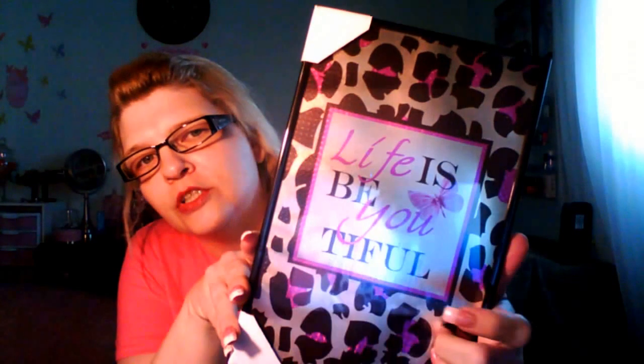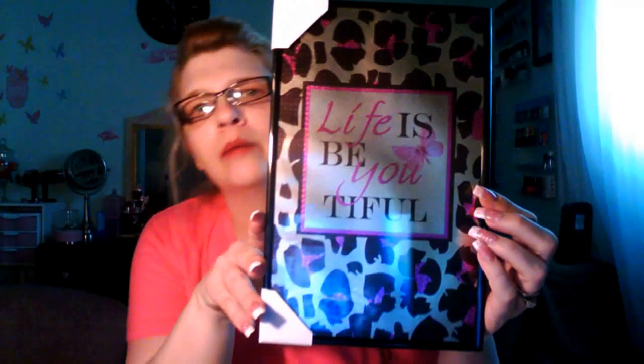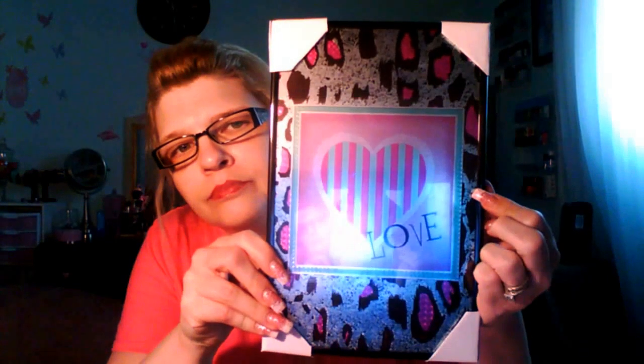The next things I got were more pictures. This one says 'Life is Beautiful' and it has like a leopard or cheetah print going around it — really pretty, pink and black and brown. The next one says 'Love' and it also has the cheetah print on it with a heart in the middle. Pretty.